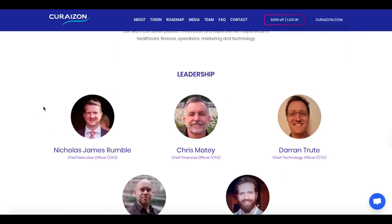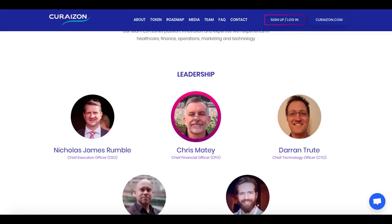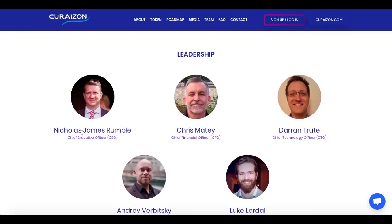Here we have the team. The CEO is Nicolas James Rumble, who has a background in mathematics and economics and spent much of his working life in investment banking. Chris Mate is the CFO. The team all have LinkedIn profiles, and for me this is a factor of trustworthiness — this team is indeed reliable.